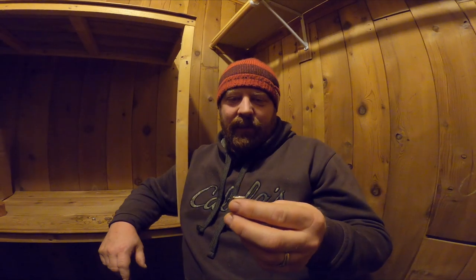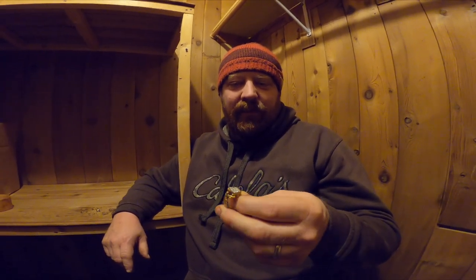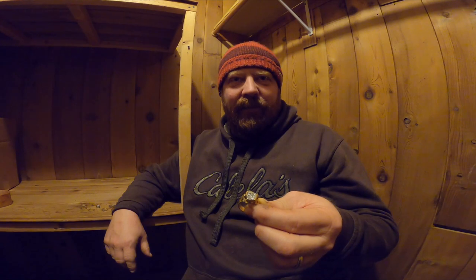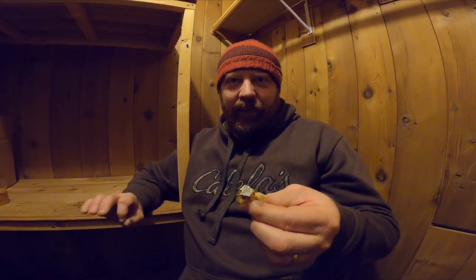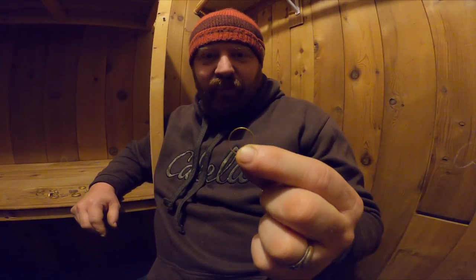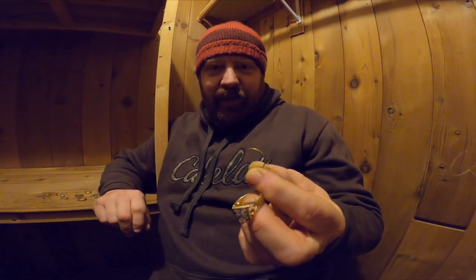I'm an AT Max user — before that an AT Pro — and my buddy uses a Whites MXT. He went right next to where this ring was laying and grabbed a tiny gold ring, and I couldn't even hear it. I realized I had discriminated out those lower VDI numbers — the really low foil numbers, which on the Garrett are around 40. So I went out and found this small one that read about a 40 on the AT Max. Suddenly I realized how many gold rings I'd been missing. The big ring was a 65, the other was a 6, and this little one was a 40.